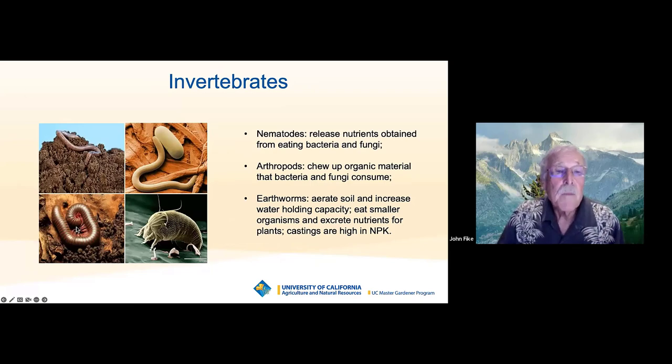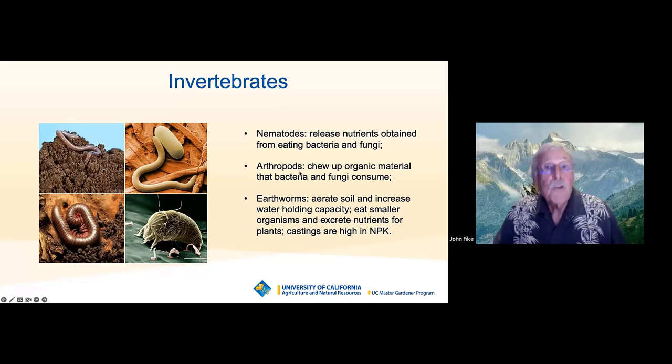There are also larger critters in your soil — invertebrates: earthworms, bigger nematodes, and arthropods like mites and millipedes. These eat bacteria and fungi and pass nutrients through their intestinal tract into the soil for plants to use. Larger arthropods chew up organic material into little pieces, pass it through their intestinal tract, and then bacteria and fungi can work on them. Earthworms aerate the soil just by crawling through it. They eat bacteria, carry bacteria on their slimy bodies, and increase water and nutrient holding capacity by opening up channels in the soil. Their excretion — earthworm castings — is high in nitrogen, phosphorus, and potassium. These are all positive things that help work with the microorganisms.